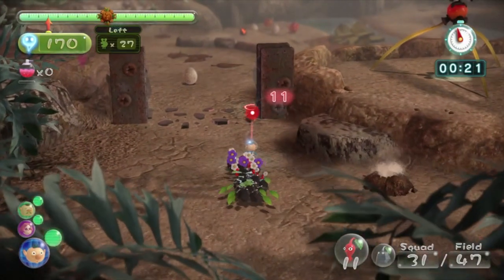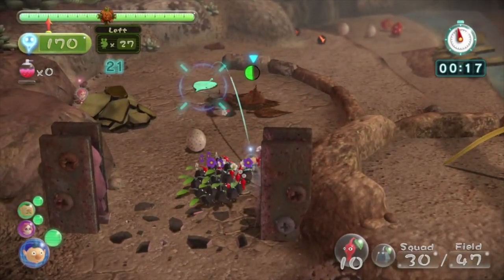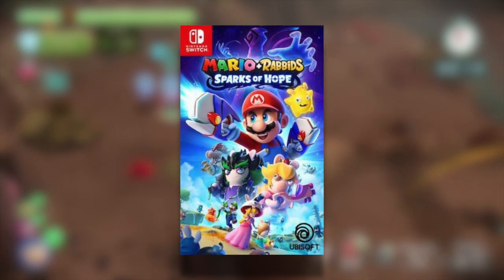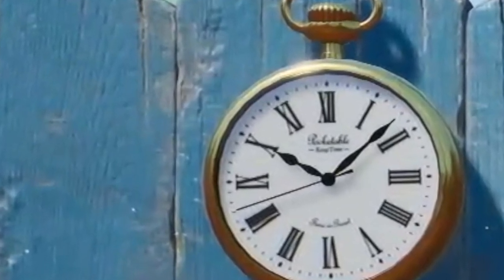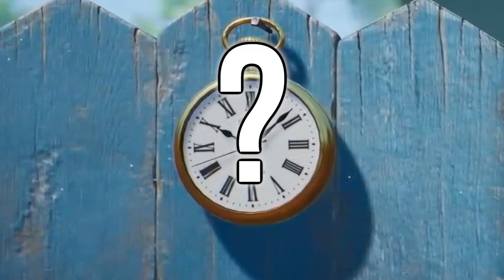I will say though, Pikmin 4 would be a great title for the summer. And a Thursday game release is definitely not unheard of. For example, just this year, Mario Plus Rabbids Sparks of Hope came out on October 20th, a Thursday. So the clock hands being a hint to Pikmin 4 landing in August is not a totally crazy idea either. So far, we've looked at both the hour and the minute hands of the clock, but what about the second hand? Is this third hand trying to tell us something too?